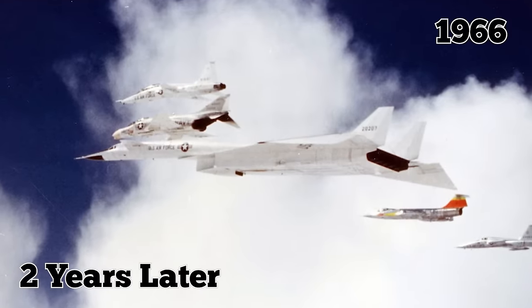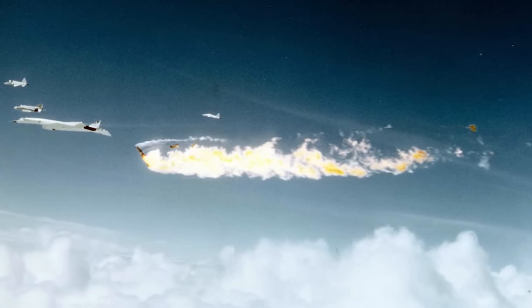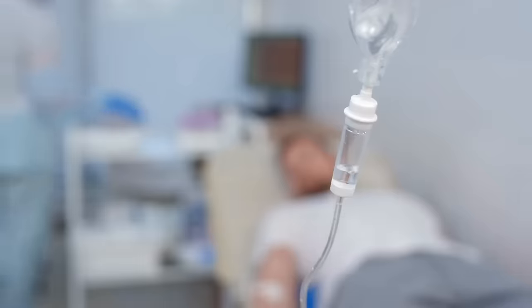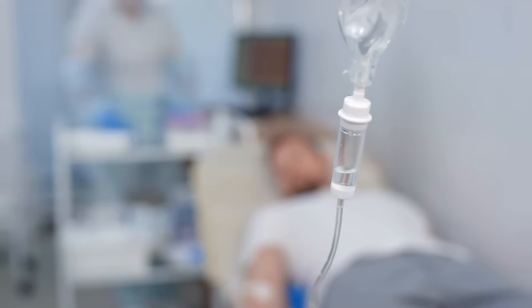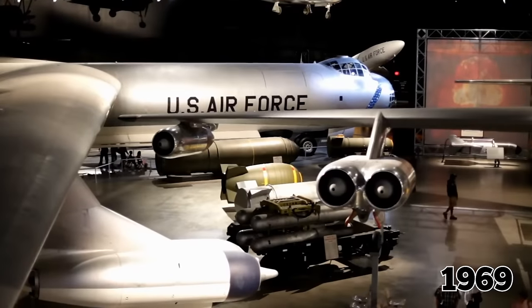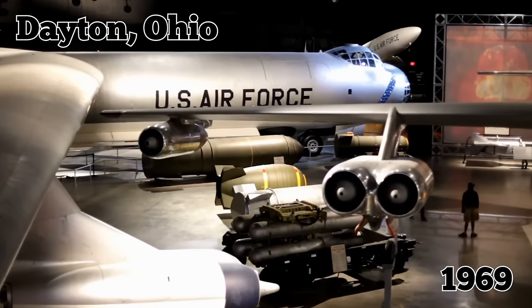Sadly, just two years later in 1966, one of the prototypes was involved in a mid-air collision with its escort plane while in the middle of testing. Two pilots died as a result, and another was seriously injured in the crash. The XB-70 was completely destroyed. The project was scrapped in 1969, and the surviving prototype now makes its home in a museum in Dayton, Ohio.